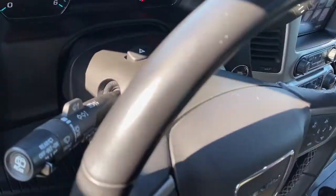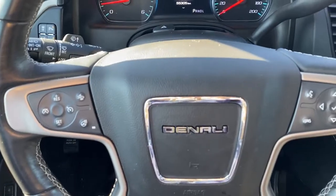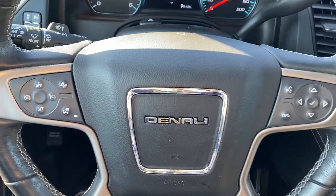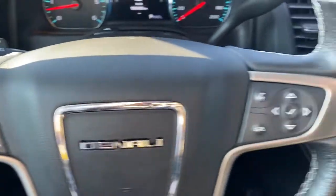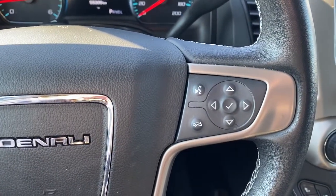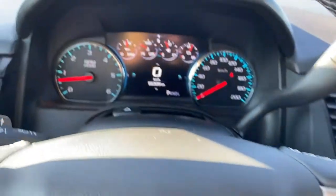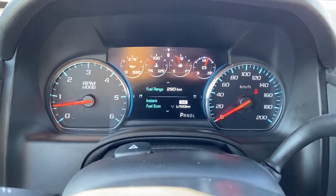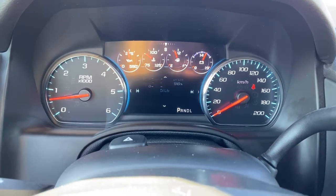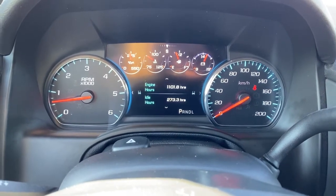I'm going to climb in and we'll take a look at the leather wrapped heated steering wheel. The left side has our cruise control buttons with forward collision alert, and the right side has our audio controls and voice commands. Up next is our driver information center — we're able to scroll through the dash using the arrow buttons found on the steering wheel.